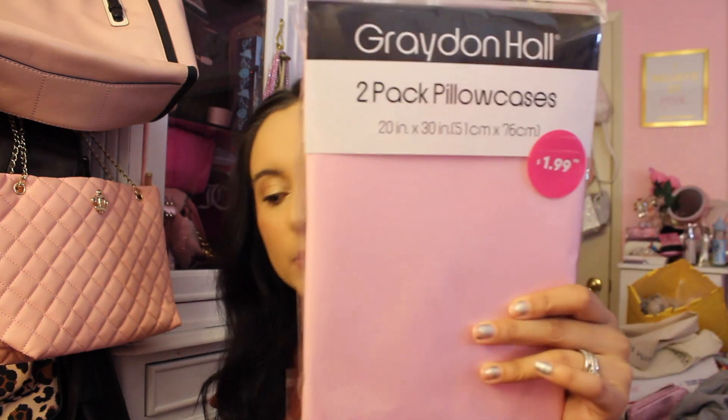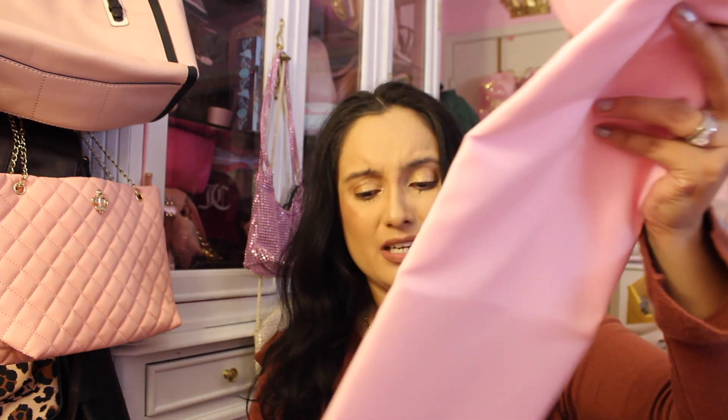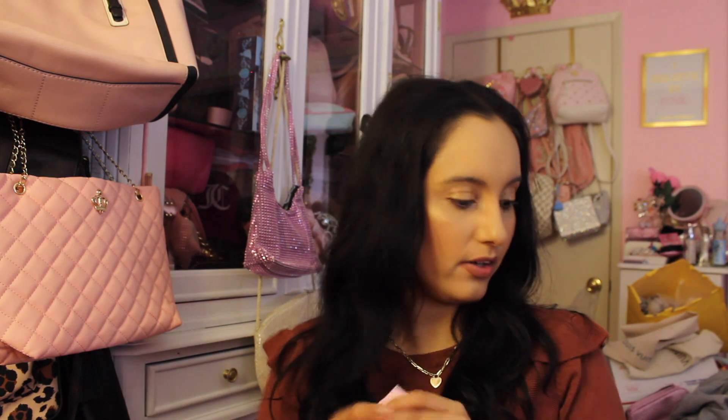Then the two-pack pillowcases for my daughter's pillows — these are just a solid pink. This was $1.99 for two, so basically a dollar a pillowcase. It's for my daughter's room and they look pretty promising. I actually like them — just a pink solid pink pillowcase for standard size. For $1.99, girl, okay.